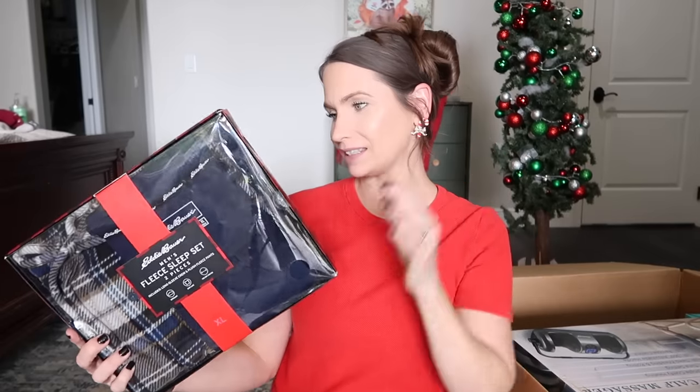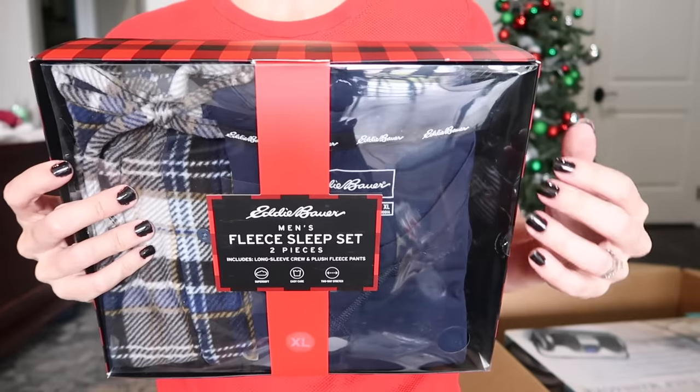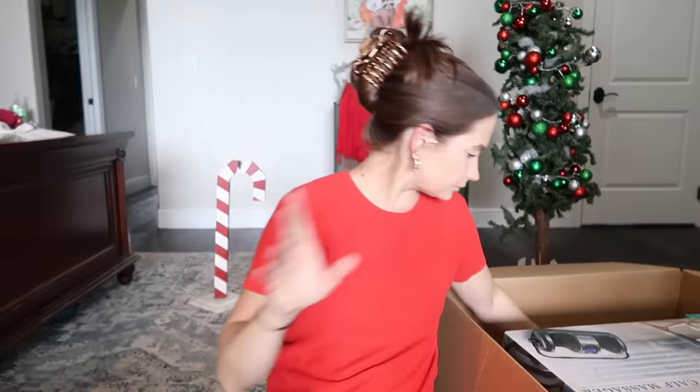I got him this pajama set — a men's two-piece sleep set. I like the blue bottoms with the plant pattern. I also found some really cool acupuncture massage slippers on Amazon. He has back issues, so I figured if you're going to be walking around why not massage your own foot at the same time. He's either gonna hate them or love them — we'll find out soon enough.